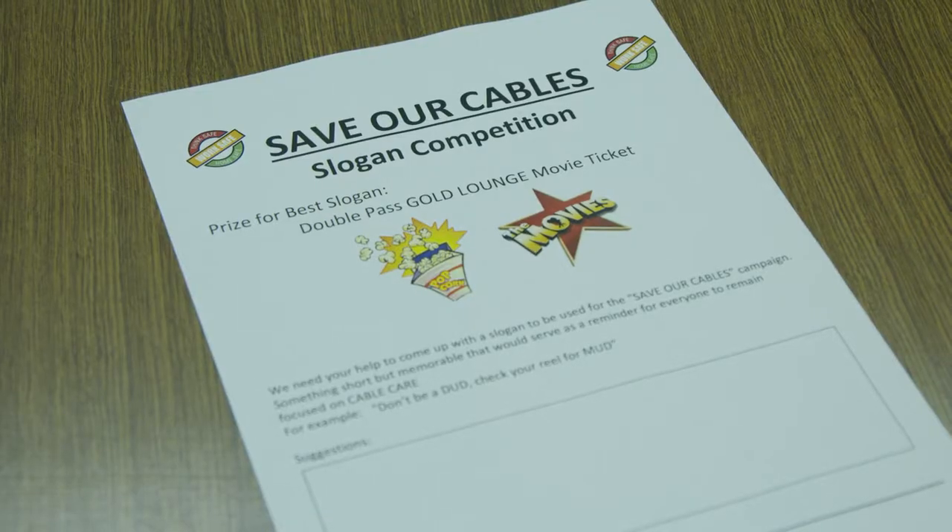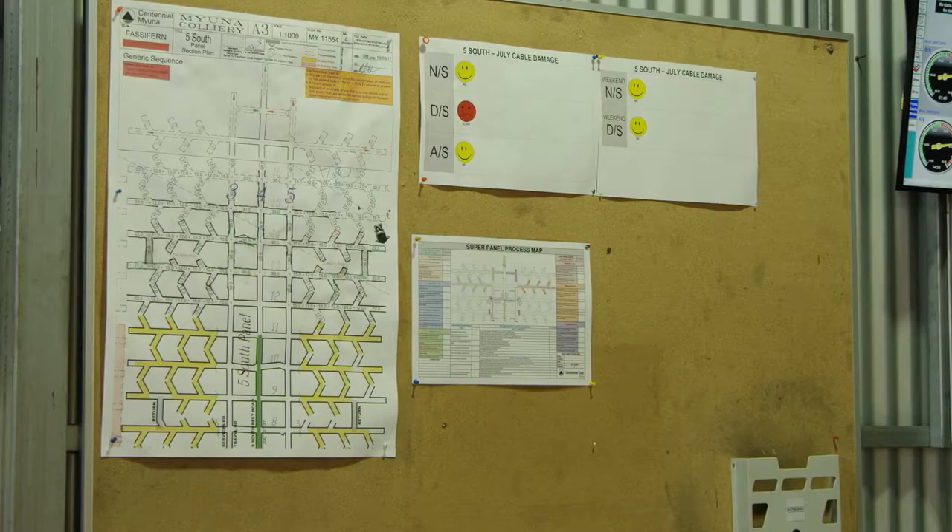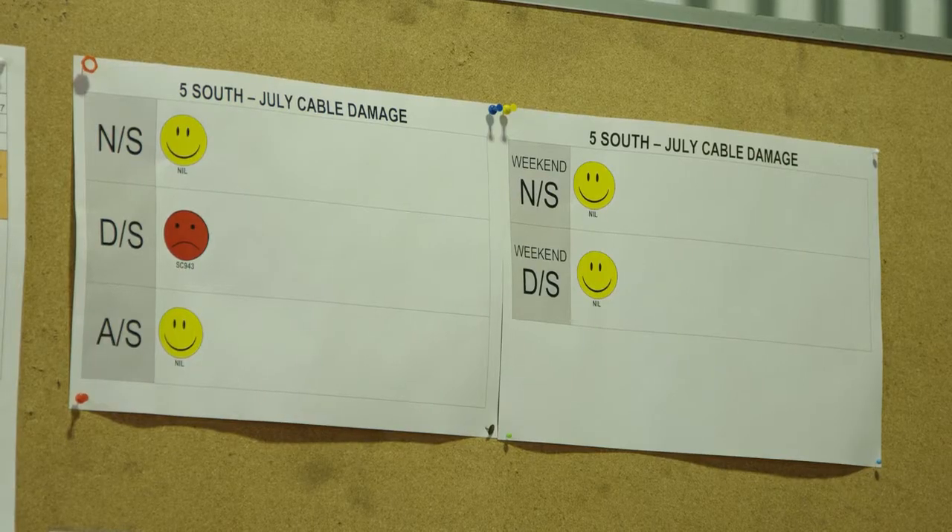We ran the slogan competition which was quite a surprise. We ended up with well over 60 entries. From those slogans we developed signage which we now use underground around the production panels and in the muster area. The workforce took it on board.